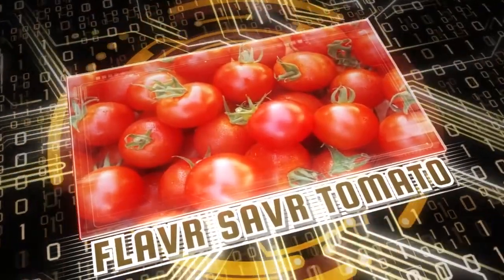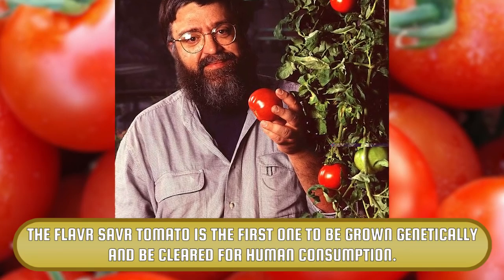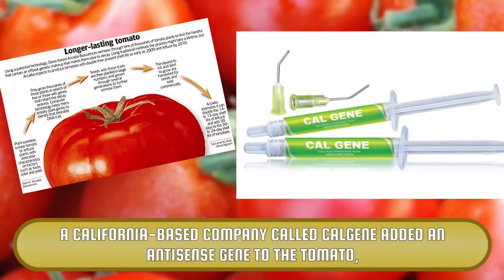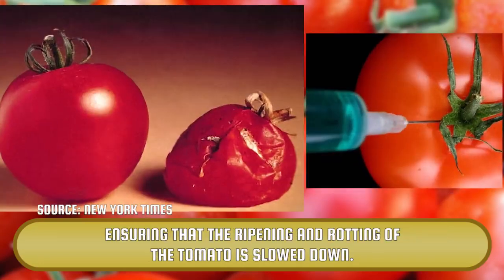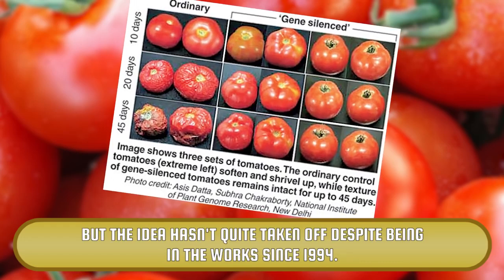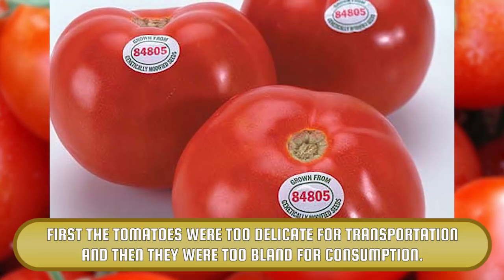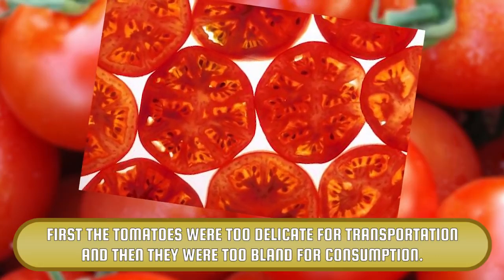Flavor Saver Tomato. The Flavor Saver Tomato is the first one to be grown genetically and be cleared for human consumption. A California-based company called Calgene added an antisense gene to the tomato, ensuring that the ripening and rotting of the tomato is slowed down. But the idea hasn't quite taken off despite being in the works since 1994. First, the tomatoes were too delicate for transportation, and then they were too bland for consumption.